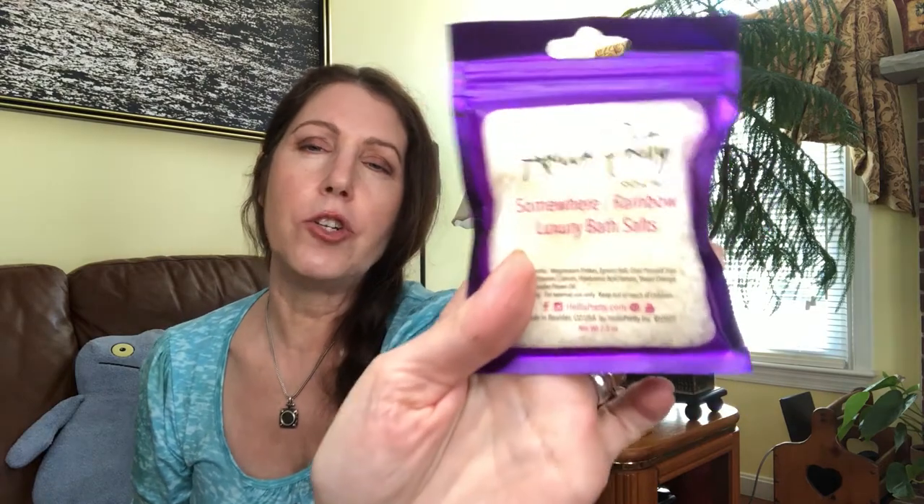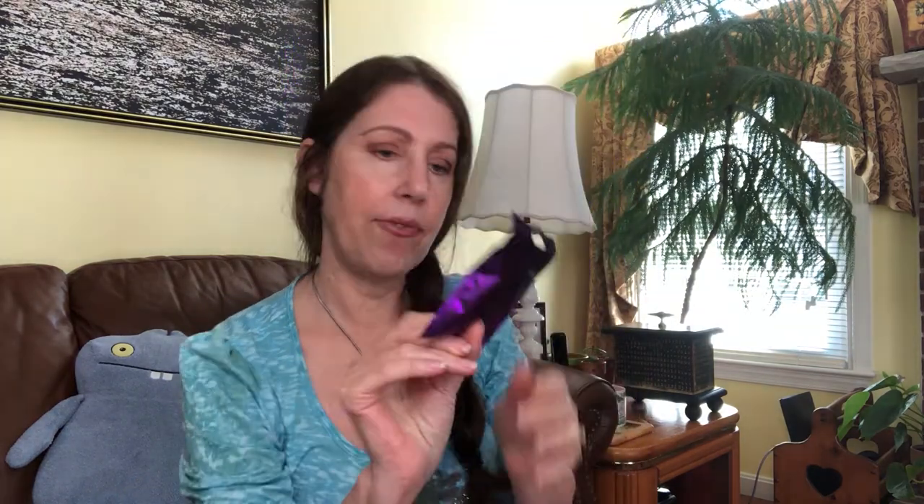Along with the bath theme she also gave us some luxury bath salts, and this is by Hella Pretty, valued at two dollars. Really reasonable pricing for 2.5 ounces of bath salts, and it has sweet orange oil and lavender oil in there as well. I'm sure this is going to smell gorgeous.